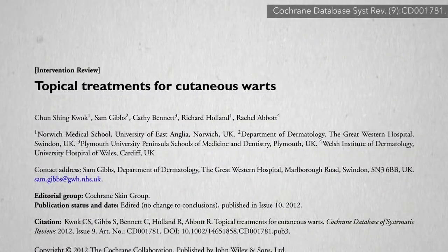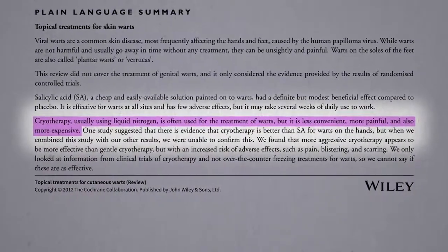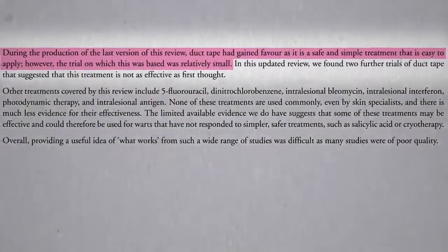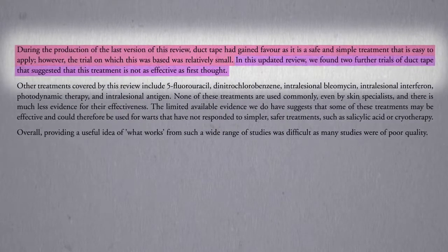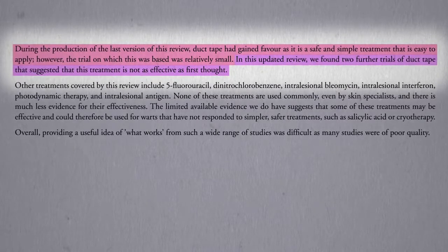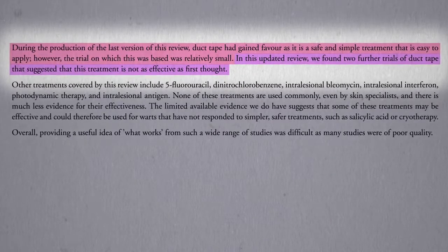But wait — if you look at the latest Cochrane review, which is like the gold standard of evidence-based reviews, they acknowledge that cryotherapy is less convenient, more painful, and more expensive. But while in the earlier review they did get excited about the effectiveness of duct tape, in two subsequent studies duct tape seemed to totally flop. So, should we give up on duct tape for warts, or is there another side of the story? We'll find out in the thrilling conclusion next.